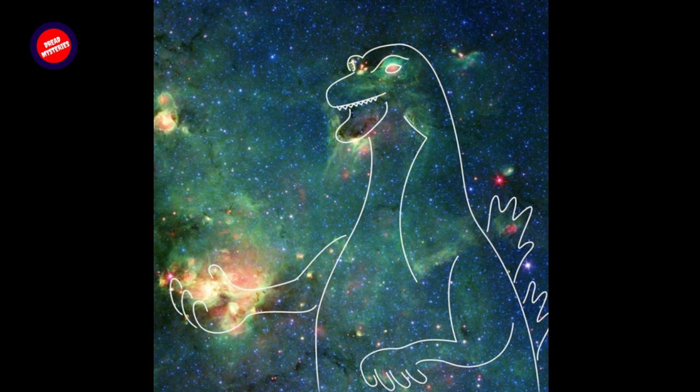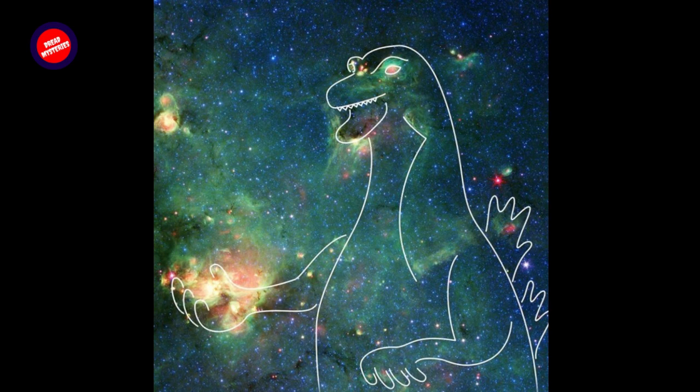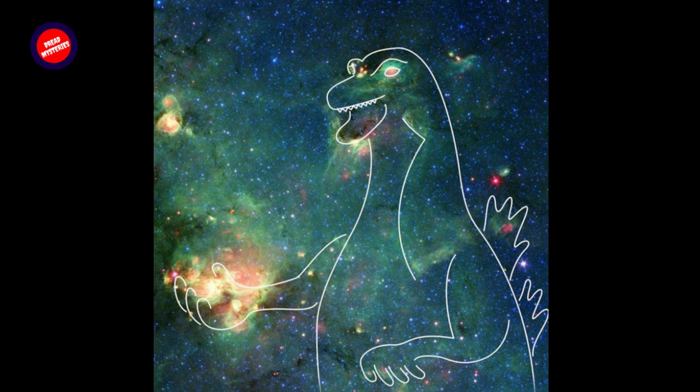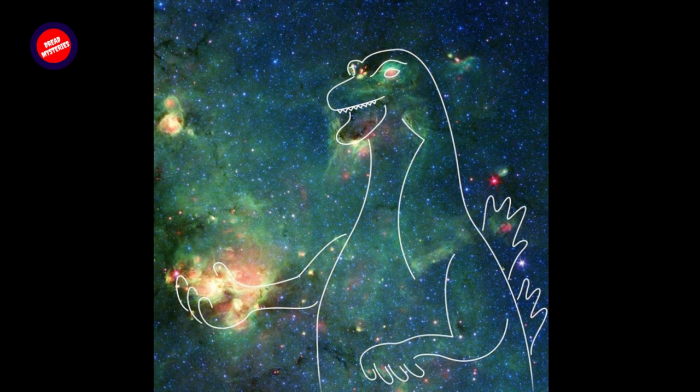The Godzilla-like nebula is located in the constellation Sagittarius, along the plane of the Milky Way, which was part of Spitzer's GLIMPSE Survey — short for Galactic Legacy Infrared Midplane Survey Extraordinaire. Stars in the upper right, where this cosmic Godzilla's eyes and snout would be, are an unknown distance from Earth but within our galaxy. Located about 7,800 light-years from Earth, the bright region in the lower left — Godzilla's right hand — is known as W33.